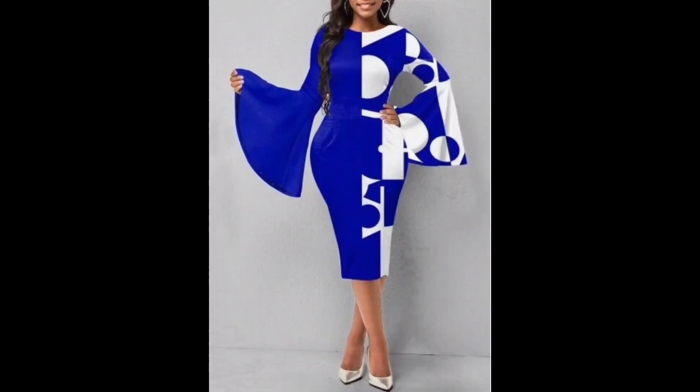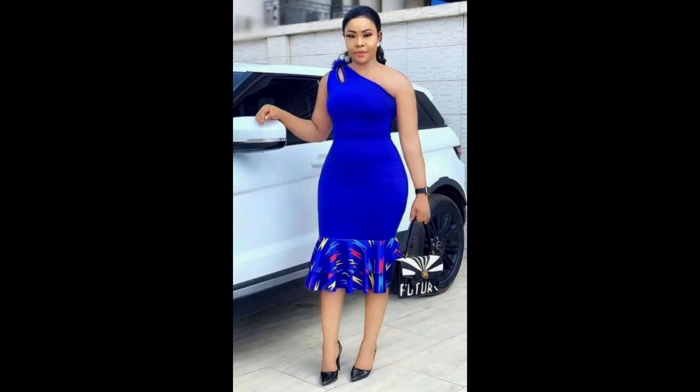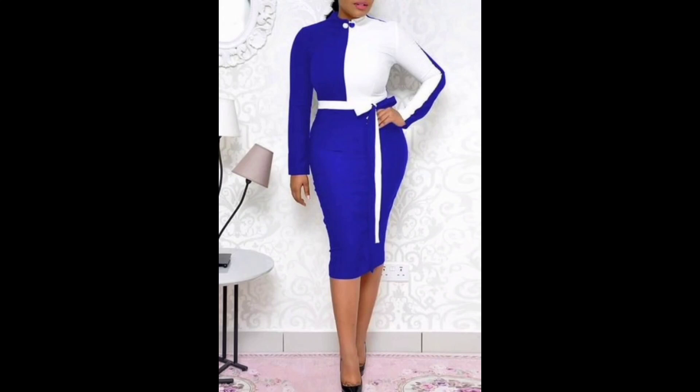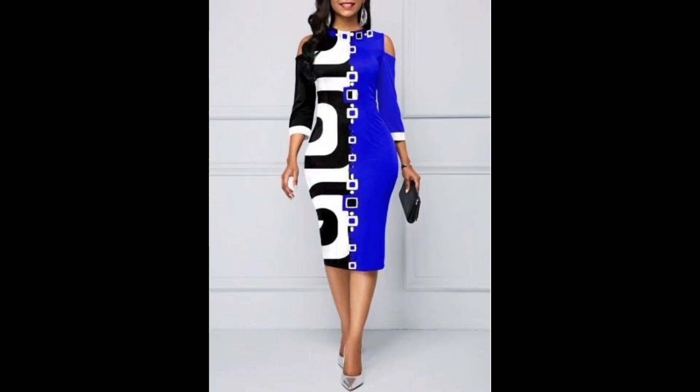When styling a printed bodycon dress, it's important to consider the color and pattern. If the dress has a bold colorful print, you may want to keep your accessories and shoes more neutral to avoid clashing. On the other hand, if the dress has a more subtle print, you can have fun with bolder accessories and shoes to add some pop to your look.